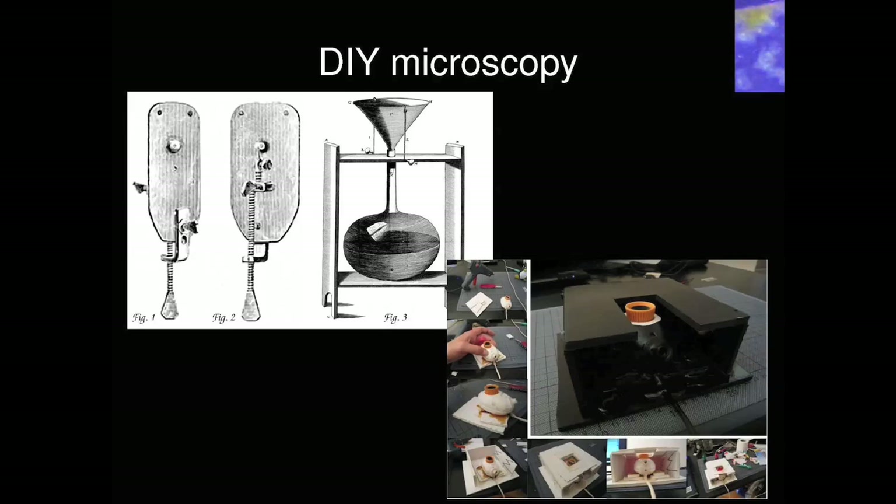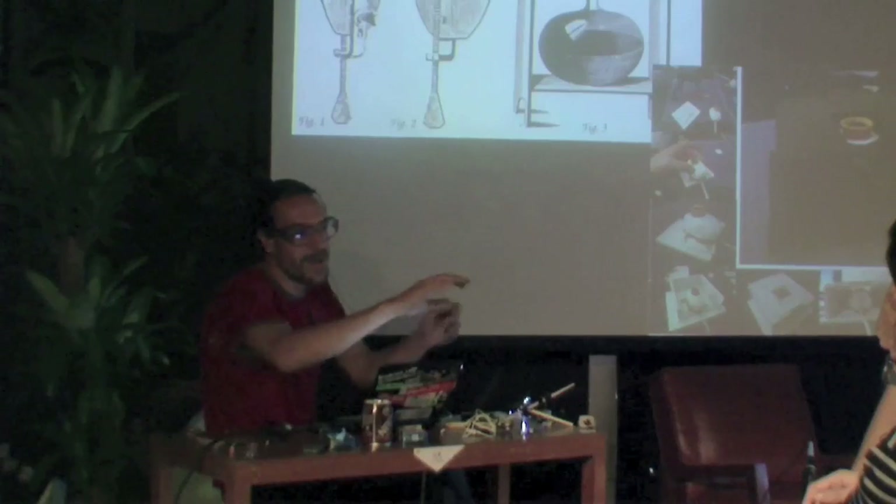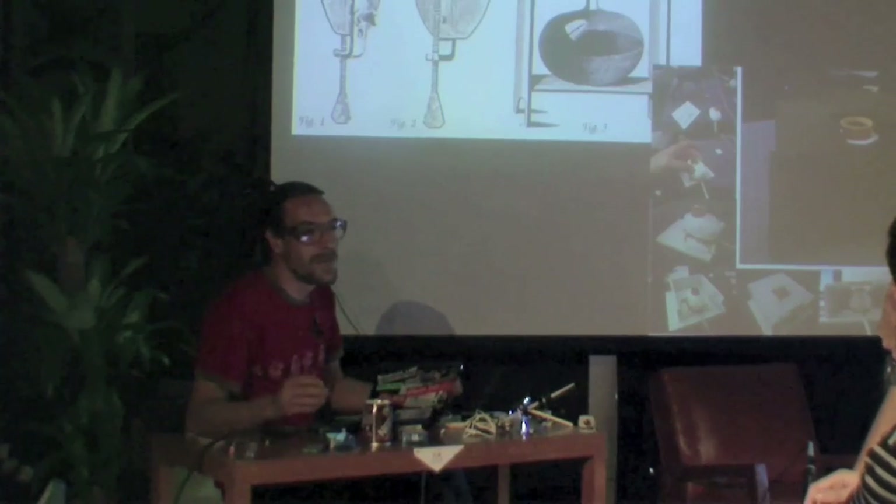We do DIY microscopy. Similar to what people did 300 years ago — I think we should be able to do that nowadays, but it's not so easy. Structure is one of the most important things, and also vibration. If everybody works on the same table it's almost impossible.